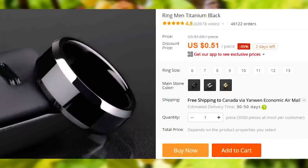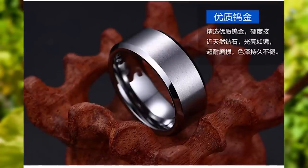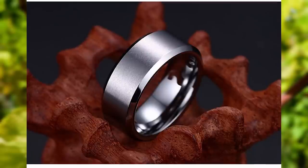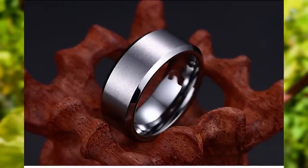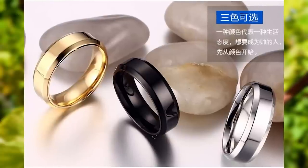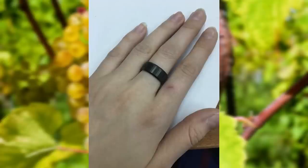AliExpress is not a good place to buy titanium products unless you don't really care if it's going to be real titanium. Either way, this evil-looking ring has almost 46,000 orders on it and a ton of positive feedback. One thing about rings is that you need to know your finger size before ordering, but at the $0.51 price, you might as well buy all the possible options.